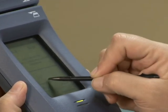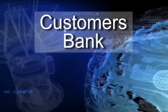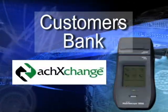In a card transaction, the customer simply signs the screen and receives a receipt. For check transactions, the customer's bank is drafted via ACH.